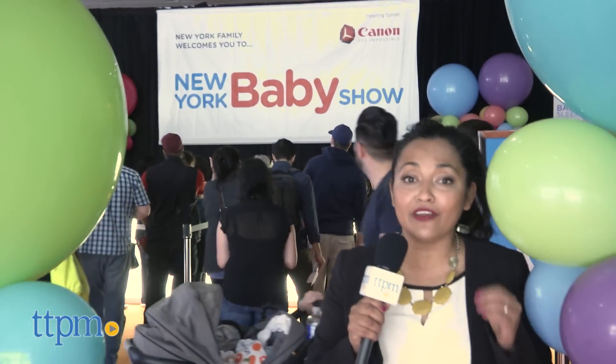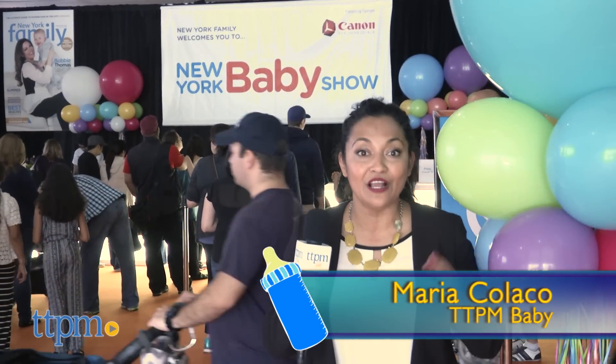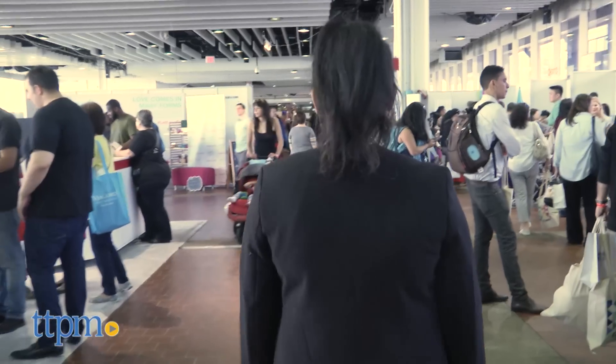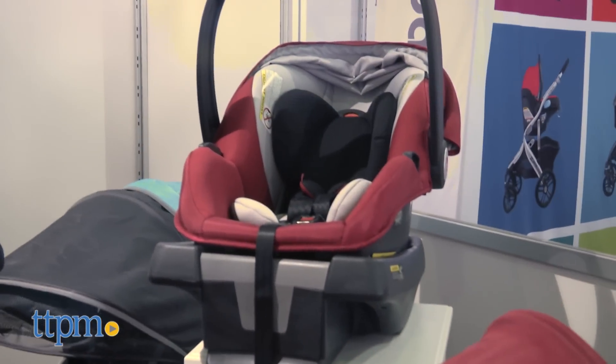It's Baby Mania here at the New York Baby Show in New York City and we're having so much fun. There's so much to do, we just don't know where to start. So let's push on! You can audition to be a TTPM reviewer. I love it! You're hired!